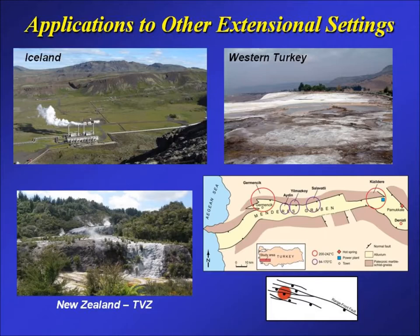These findings extend to other extensional settings globally. In Iceland at Hingell, a power plant sits along a nice step-over — actually part of a relay ramp in the normal fault system along the Mid-Ocean Ridge. New Zealand shows similar findings, with work by Stuart Simmons and Julie Rowland. In Western Turkey, two of the highest-temperature systems — Germencik and Kizildere — are at the ends of the Menderes Graben where normal faults break into multiple splays. There's a 47-megawatt power plant at Germencik, with another comparable one being built, and some wells penetrate upwards of 25 fault splays near the end of that big normal fault.